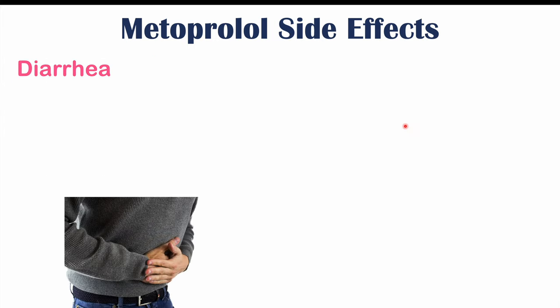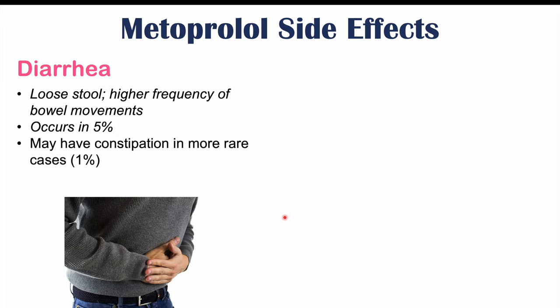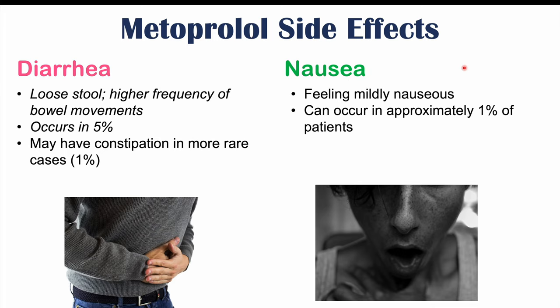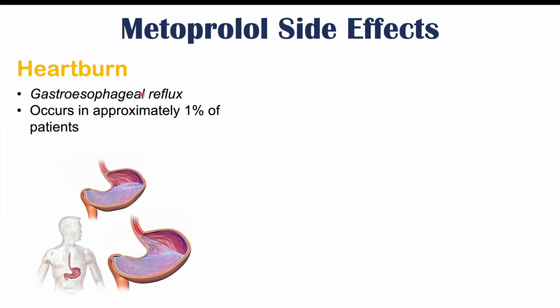Diarrhea — loose stool and higher frequency of bowel movements — can occur in roughly 5% of patients. Some patients may have constipation, though this is more rare, occurring in roughly 1% of patients. Nausea, or feeling mildly nauseous, can also occur in approximately 1% of patients, as can heartburn — gastroesophageal reflux or acid reflux — which also occurs in approximately 1% of patients.